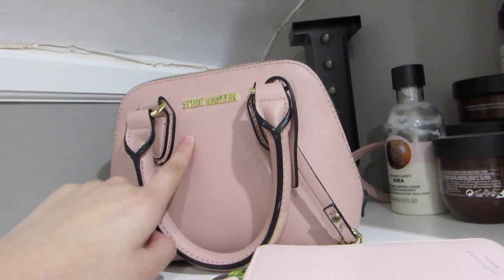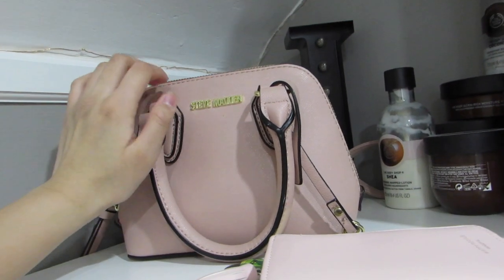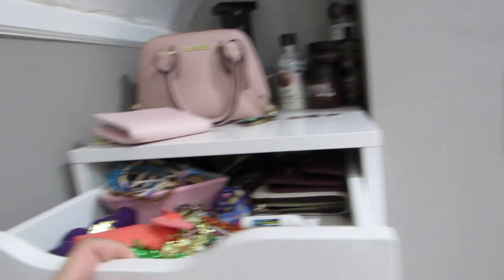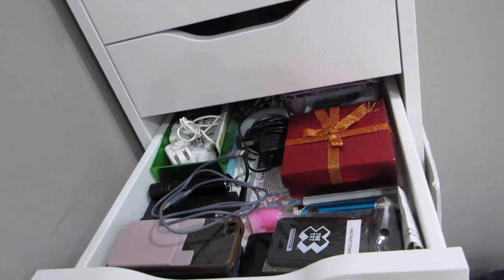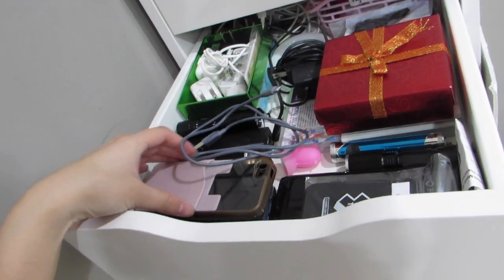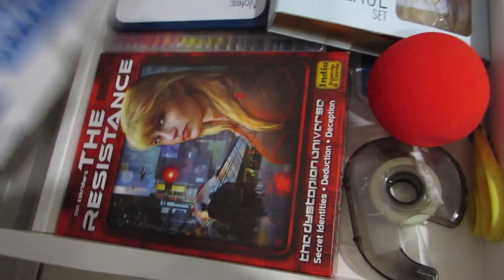Here I have my Alex 9 drawers — nothing much has changed honestly. I have my purse, the one I usually use — got it from TJ Maxx, it's Steve Madden and I like it a lot, it's super pretty. Here I have random stuff: my camera equipment like my GoPro stuff and some tripods.